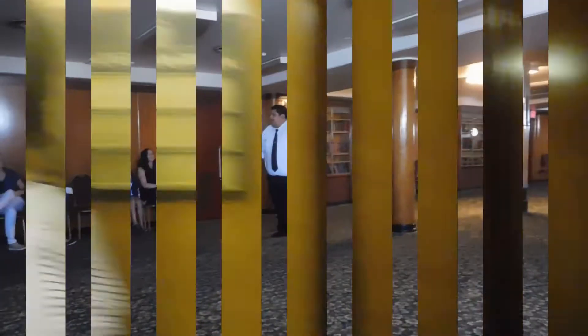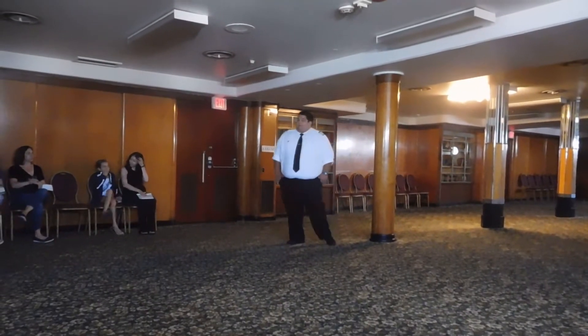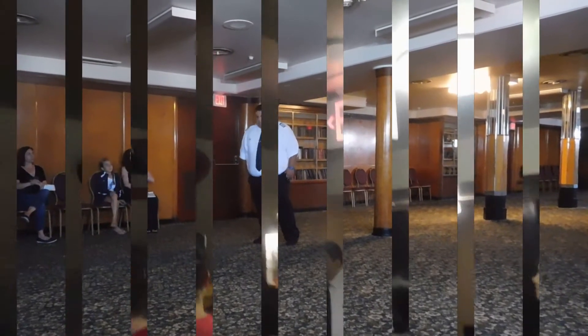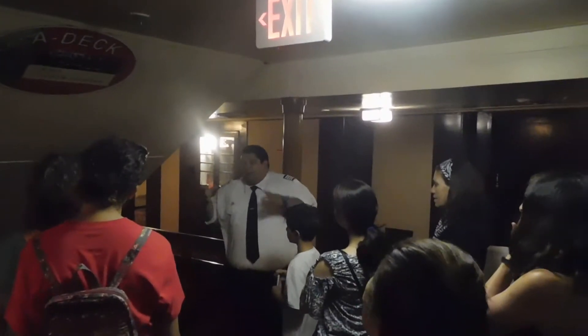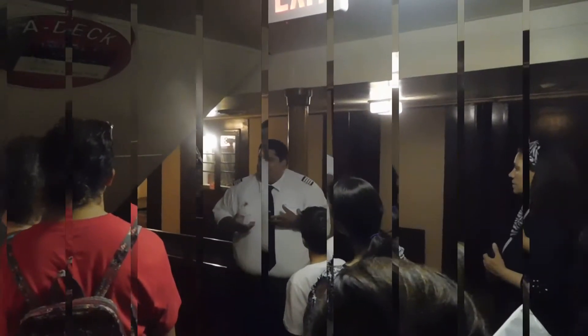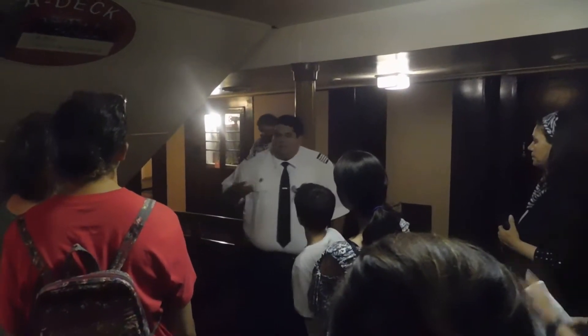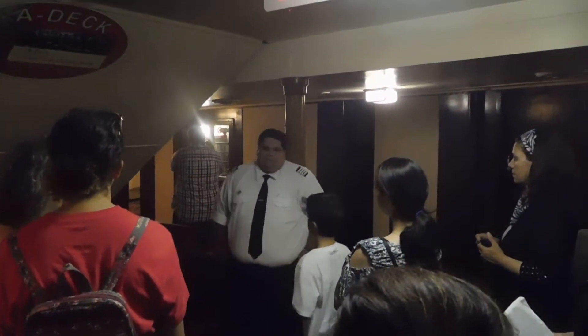Not to be funny or anything, but I don't think we have to worry about running on this tour. Welcome aboard the Queen Mary. My name is Danny and I will be your guide today on Haunted Encounters. What we're going to be discussing is not only the Queen Mary's haunted history, but also talking about some of the reports.